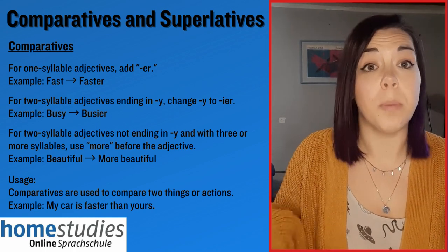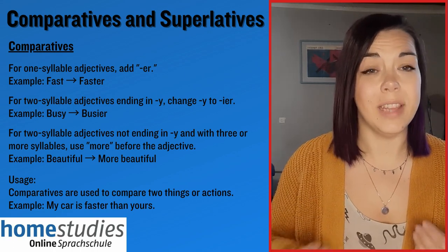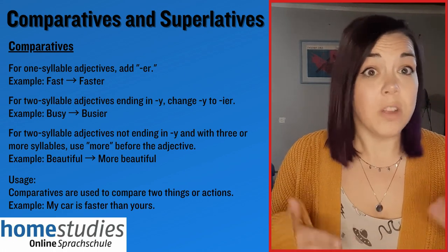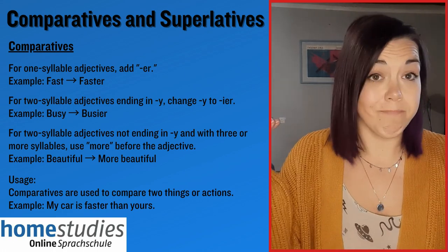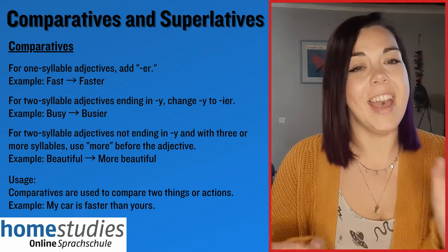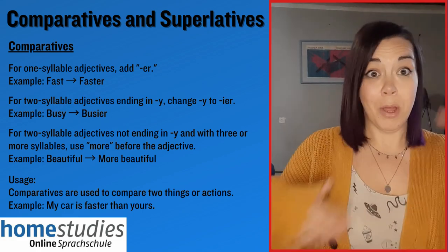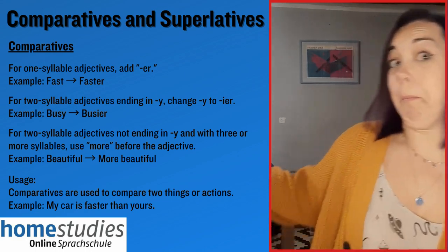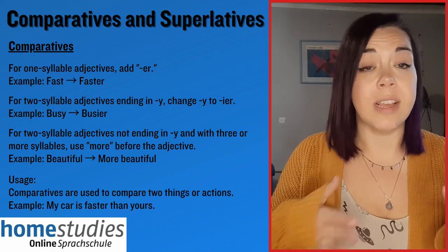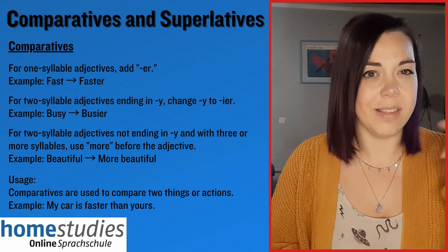Comparatives and superlatives are something that you should be able to use fairly accurately at B1 level. So let's start with comparatives. These are words and phrases that are used to compare two things. Typically they're formed by adding -er at the end of the adjective. For example, I am bigger than my dog. There are some rules and exceptions to this, however the -er at the end of the adjective is fairly standard.